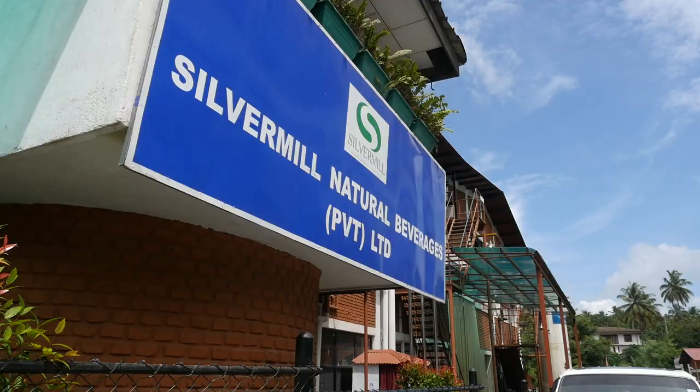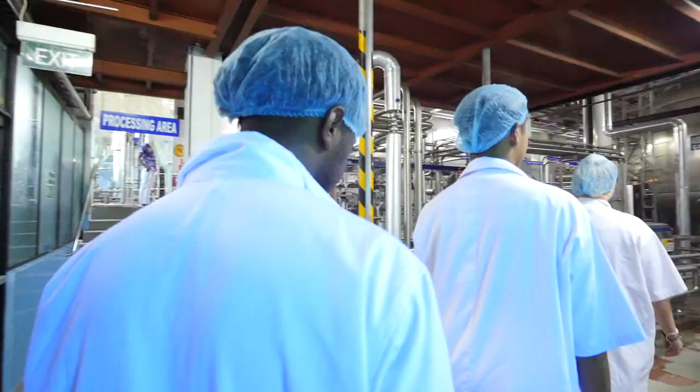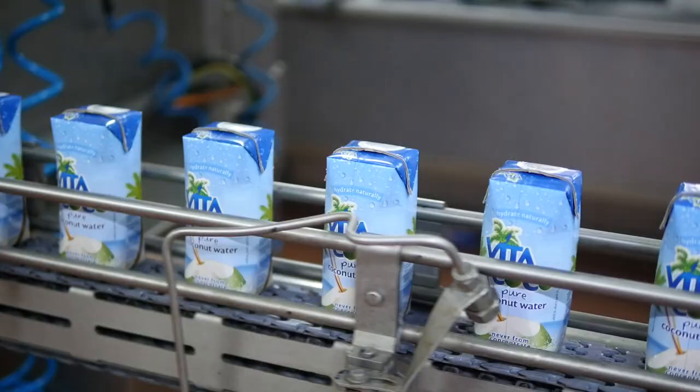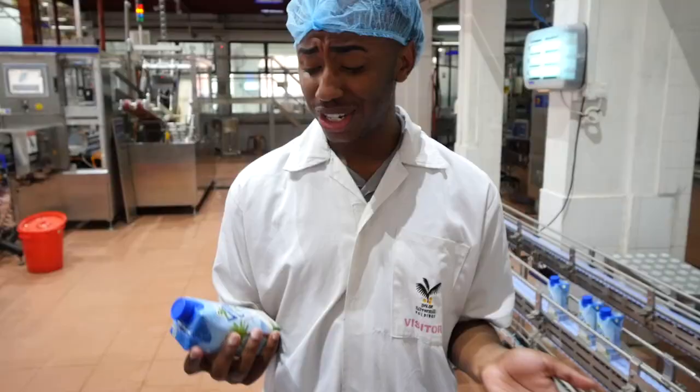The students got a closer look at how we package our delicious coconut water — from planting the seedlings, to picking the coconuts, to shipping it around the world. It's crazy that yesterday we were just on the coconut farm and now we're sending them in packages.